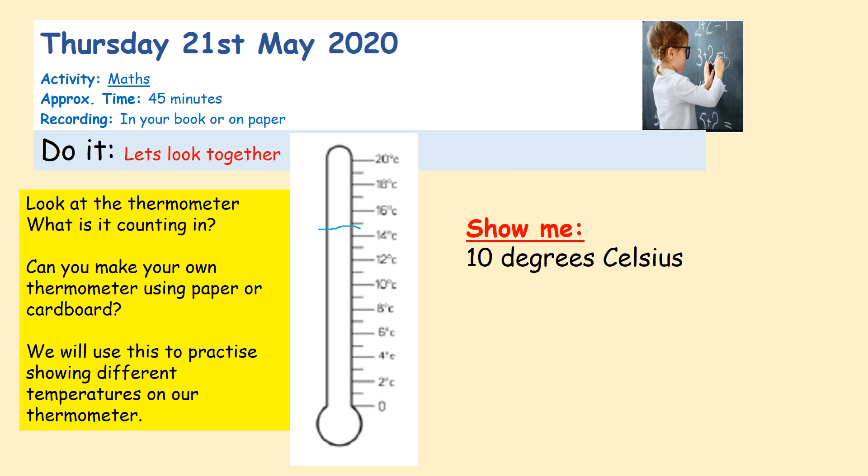On this thermometer, I'd like you to think about where 10 degrees Celsius would be. Would I put it here? That would measure zero. If I put it here, it would measure two degrees. And here — there's no number, but if that's two and here is four, what would go in between? It would be three. Two, three, four, five. So show me where 10 degrees would go. Luckily we've got the number 10, so it would go right here.